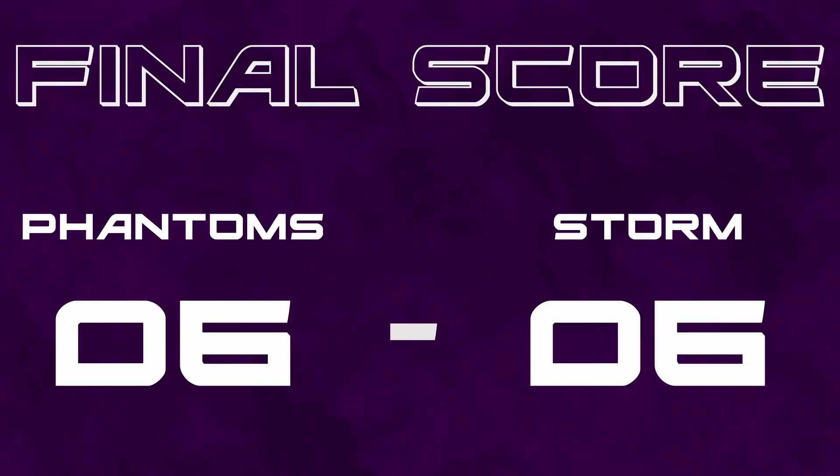Phantoms go through first in the groups based on set difference, and Storm in second — both do qualify. I will see you in the next one to see where this goes. It's a four-part series with three more videos to come — I'll catch you in the next one.